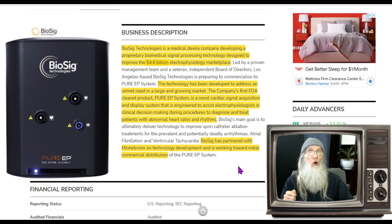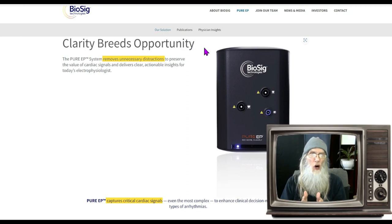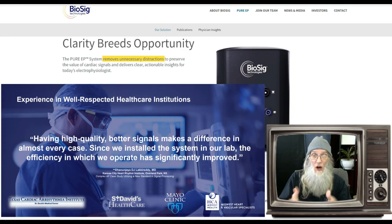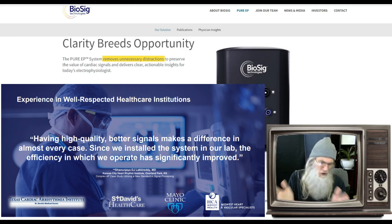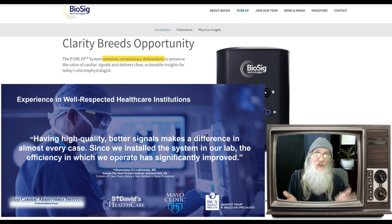Biosig has partnered with Mindtronics on technology development and is working toward initial commercial distribution — that's what this is all about, they're launching right now. The Pure EP is a cardiac signal monitoring device: it captures critical cardiac signals. It also has to remove unnecessary distractions. Hospitals have been monitoring heart signals for years, but the problem is interference from all the other electronic equipment. This machine blocks that out without any overlays, giving you much more crystal clear data than ever before.